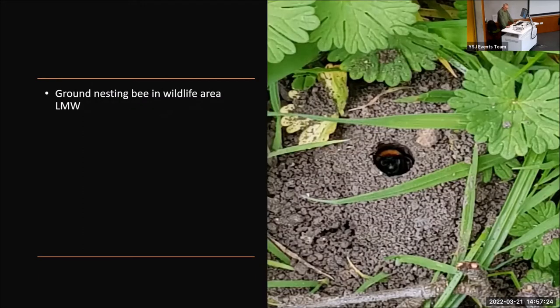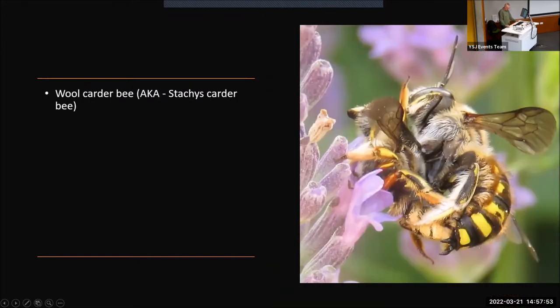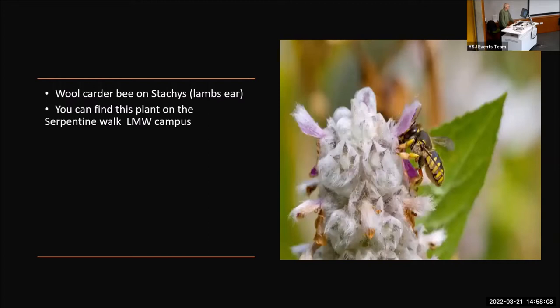Since creating the wild area at the back of Lord Mayor's Walk campus, tawny mining bees have taken up residence. They will start appearing as soon as the weather starts to warm up. You may find them in any area where you see what looks like worm castings — if you look a little bit closer into the hole, you'll probably find the tawny mining bee just poking her nose out and protecting her offspring. We're also very pleased that we have the wool carder bee, also known as the statius carder bee, on site at Lord Mayor's Walk. You'll find this on its two favourite plants: lavender, and the stachys Byzantina, which is also known as lamb's ear. You can find this plant on the Serpentine Walk at the front of Lord Mayor's Walk campus.